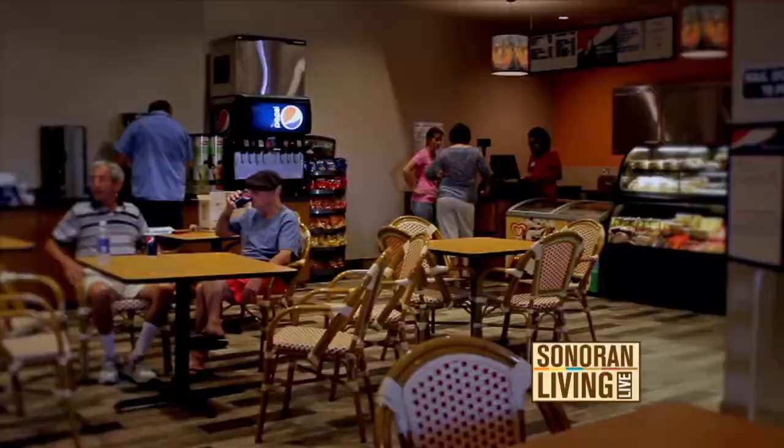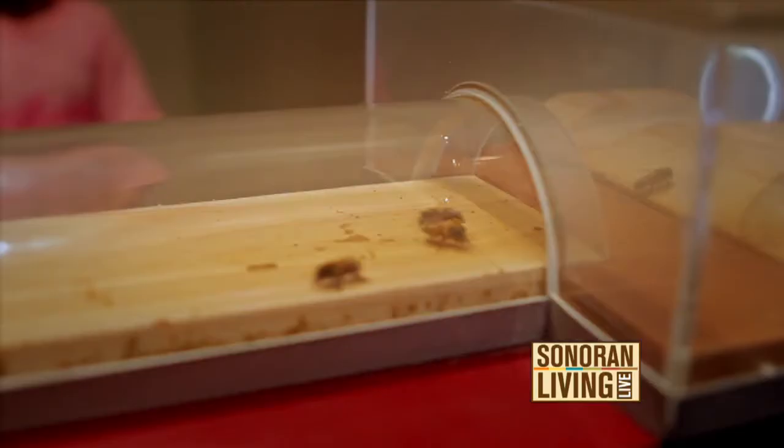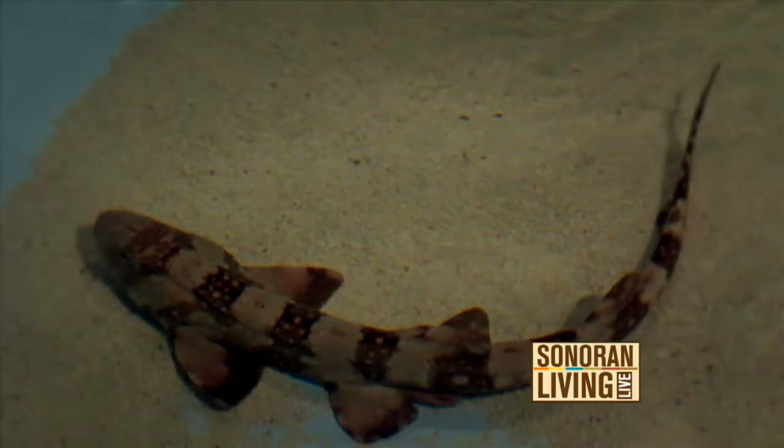At Butterfly Wonderland, we have not just butterflies. We also have a bee exhibit where the bees can go out through a tube in the building and into the gardens of Scottsdale, flying around and bringing back pollen for the queen bee. We have a stingray touch tank and a new white-spotted bamboo shark. So there's a lot of different things to see, not just butterflies — but they are the main attraction.